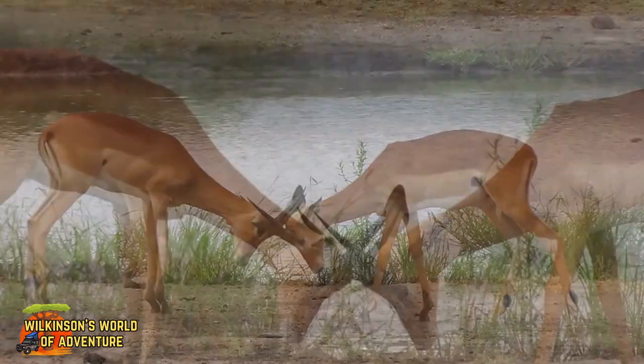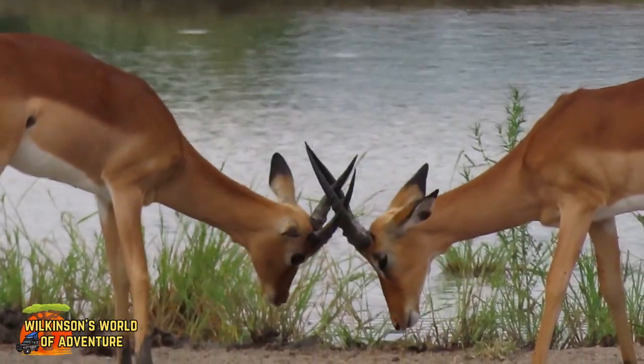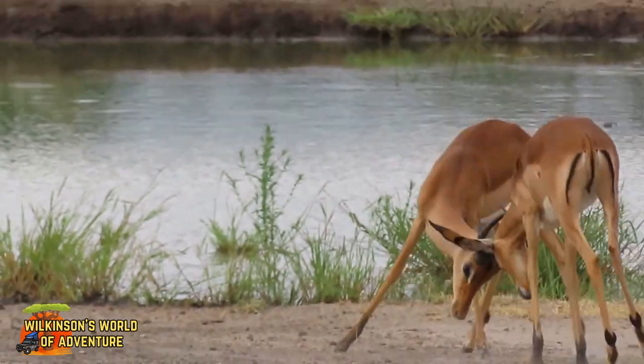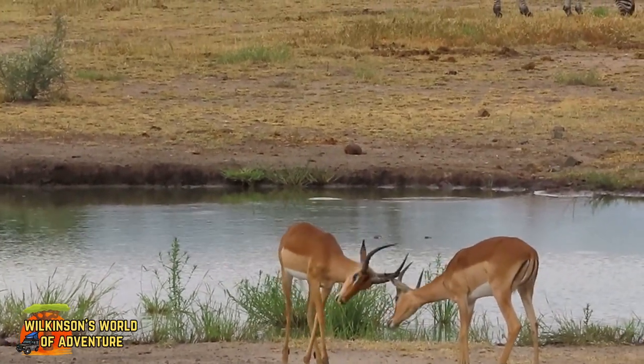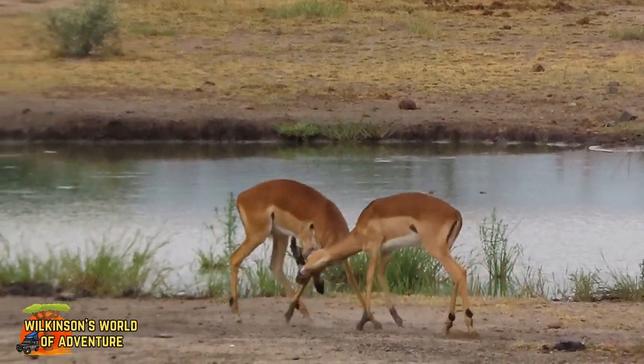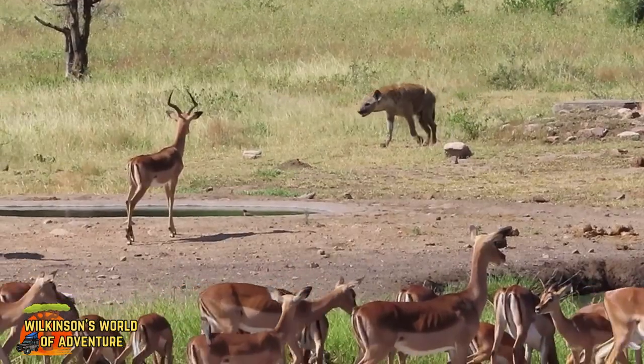Young impala males engage in playful sparring by locking horns and pretending to fight. This not only strengthens their muscles and hones their skills, but helps them to learn how to assert dominance, which will be vital when they reach maturity and must compete for mates.